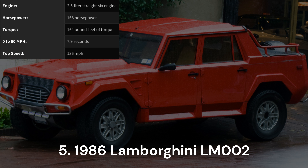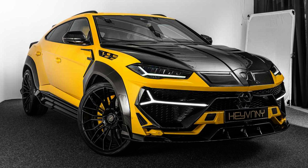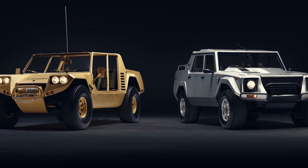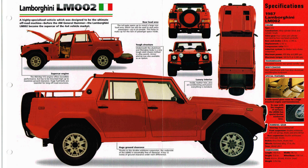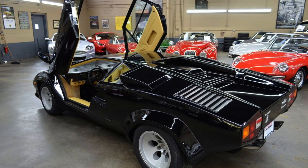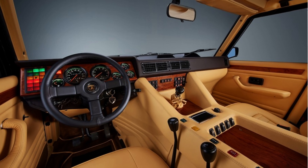1986 Lamborghini LM002. Well before the Urus tantalized us with Lamborghini's capabilities in the super-SUV realm, the Italian automaker birthed this beastly creation known as the LM002. Originally conceived for military purposes, this off-road truck embarked on a seven-year production journey from 1986 to 1993. In an era where Lamborghini was synonymous with meticulously handcrafted performance cars, the LM002's emergence as a full-fledged off-road truck was nothing short of peculiar. Yet over time, this automotive anomaly has transformed into a mythical creature in the Lamborghini lineup.